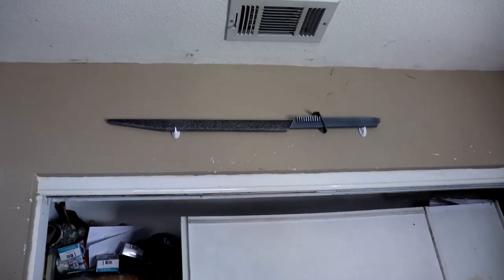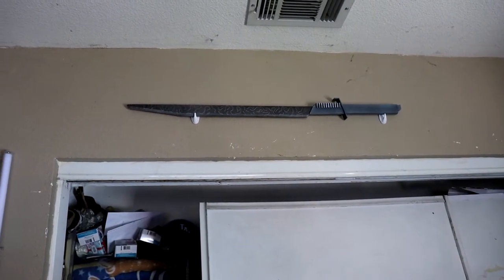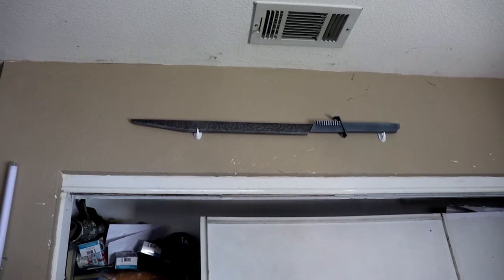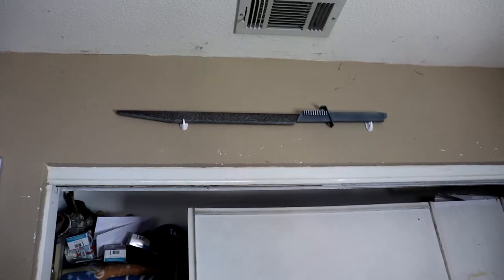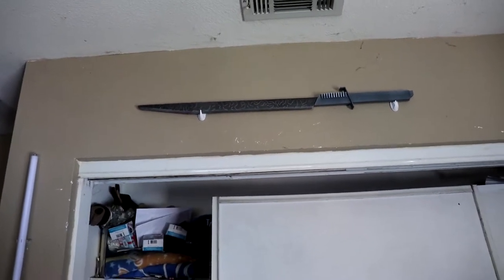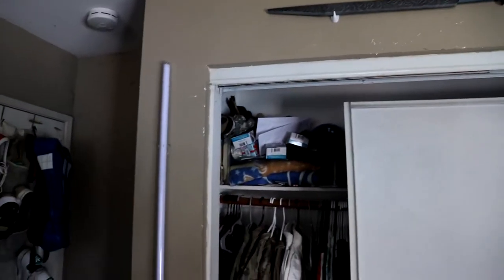Check out up here — I've got the Darksaber. That's the one from before everything became popular with The Mandalorian. This was pre-Mandalorian Darksaber, which is pretty cool. I do also have the other one that came out after The Mandalorian popularized the Darksaber again.